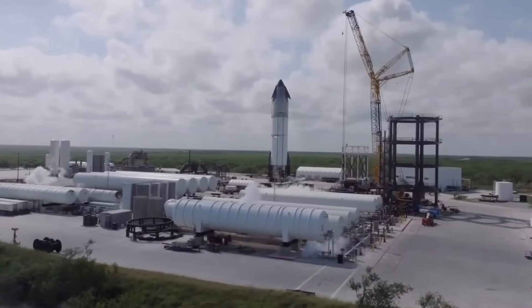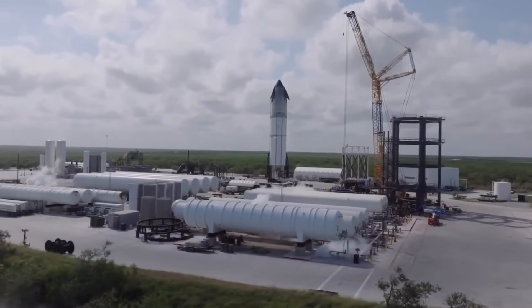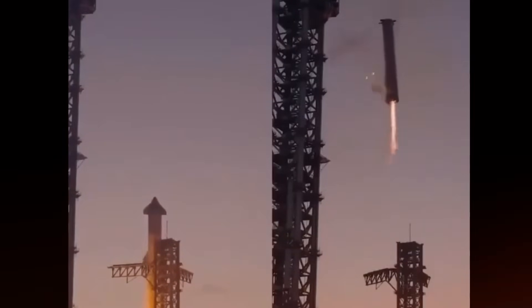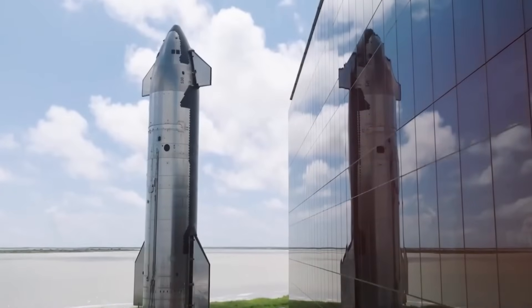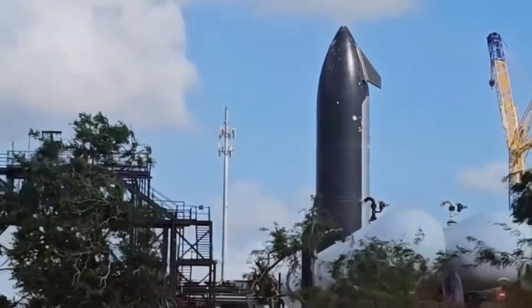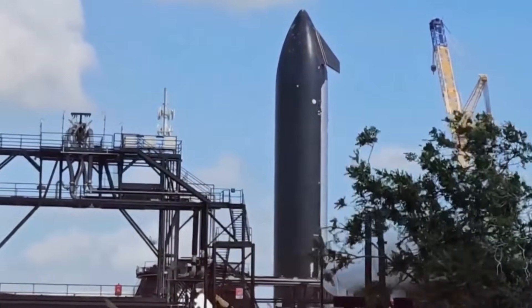This brings us to the crucial connection between Ship 34 and Ship 35 — a story of competition and collaboration within SpaceX itself. Two teams working independently developed different approaches to the catching system. Ship 34's design, while solid, followed a more conventional path. But Ship 35's innovations were so groundbreaking that they forced a complete rethinking of the program's direction.